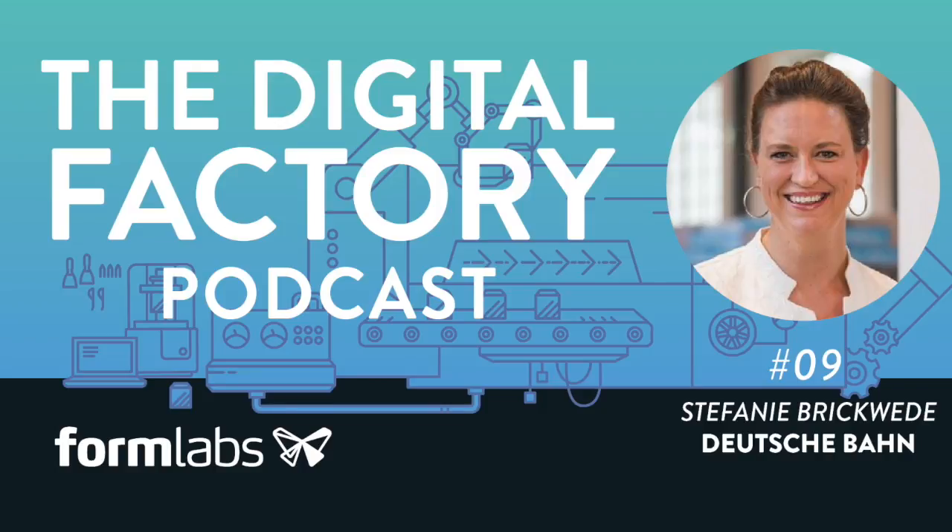We'll be talking about all kinds of digital manufacturing technologies — 3D printing, for instance. We have executives from four different 3D printer companies giving talks: GE, EOS, HP, and Formlabs.